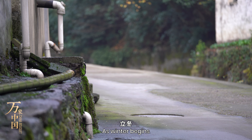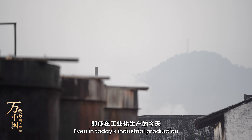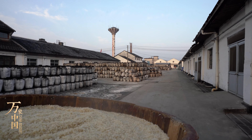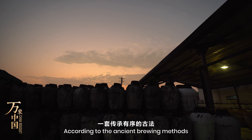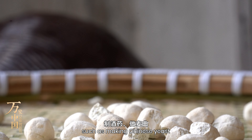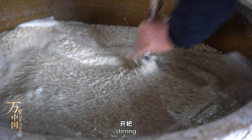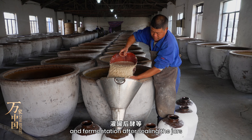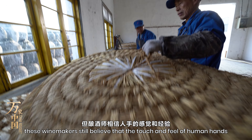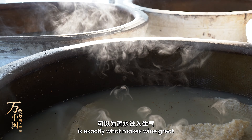As winter begins, nature has prepared the best conditions for brewing. Even in today's industrial production, Huangjiu is still made by hand. According to the ancient brewing methods, there are over 30 different steps to brew a jar of Huangjiu, such as making Chinese yeast, soaking rice, steaming rice, putting into jars, stirring, fermentation, and fermentation after sealing the jars. Though the process is complex, these winemakers still believe that the touch and feel of human hands is exactly what makes wine great.